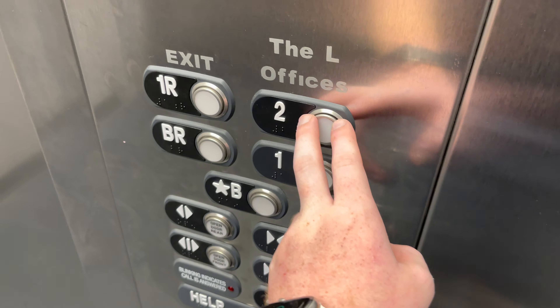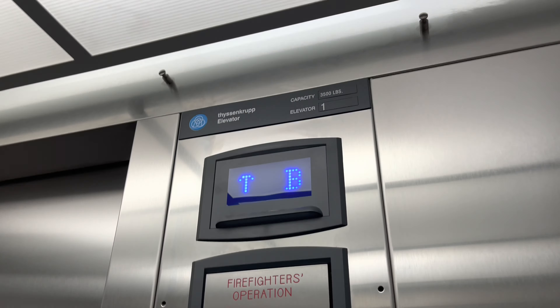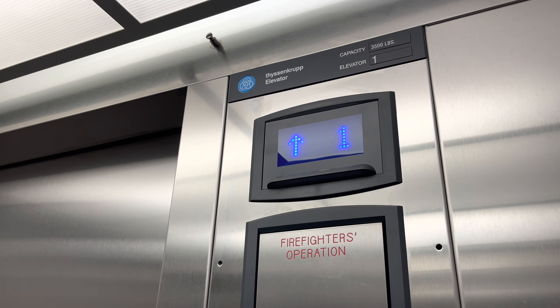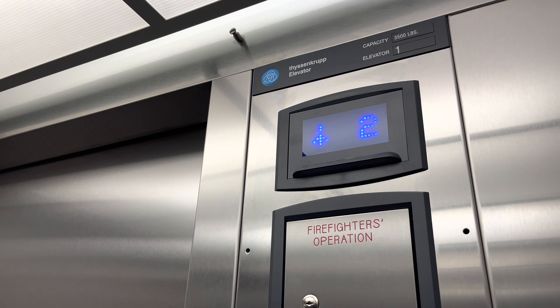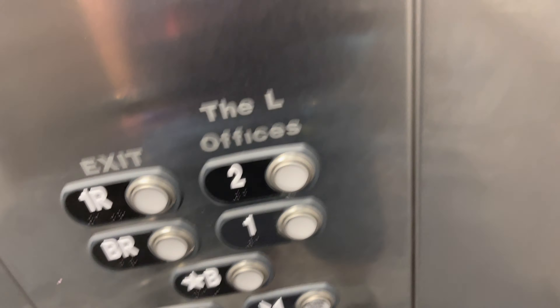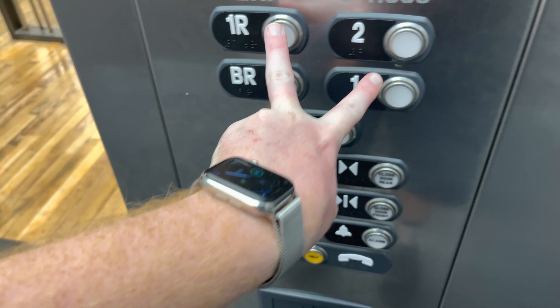Two. One. Capacity is 3,500 pounds. Let's go to one.